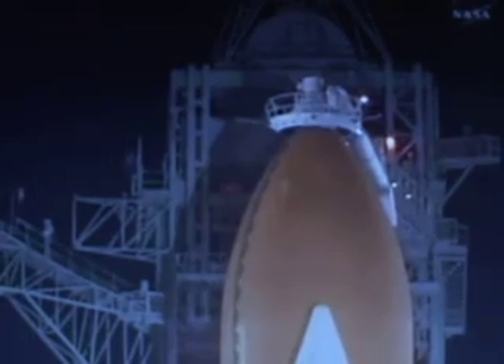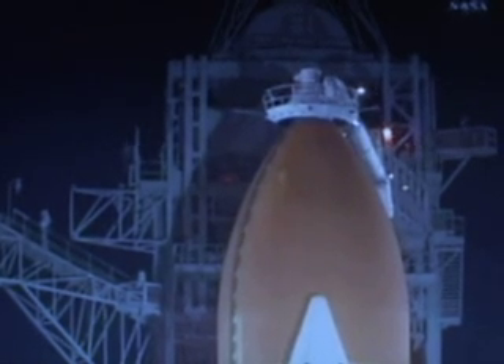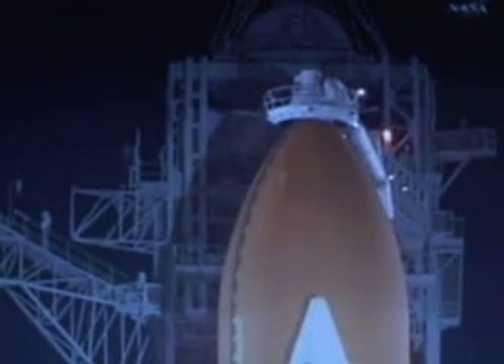T minus three minutes and counting. Final aero surface checks of the orbiter's wing elevons and rudder are being completed. This verifies the orbiter's hydraulic systems. Looking at the main engines being gimballed for a final test before launch. Everything is looking good for launch tonight.